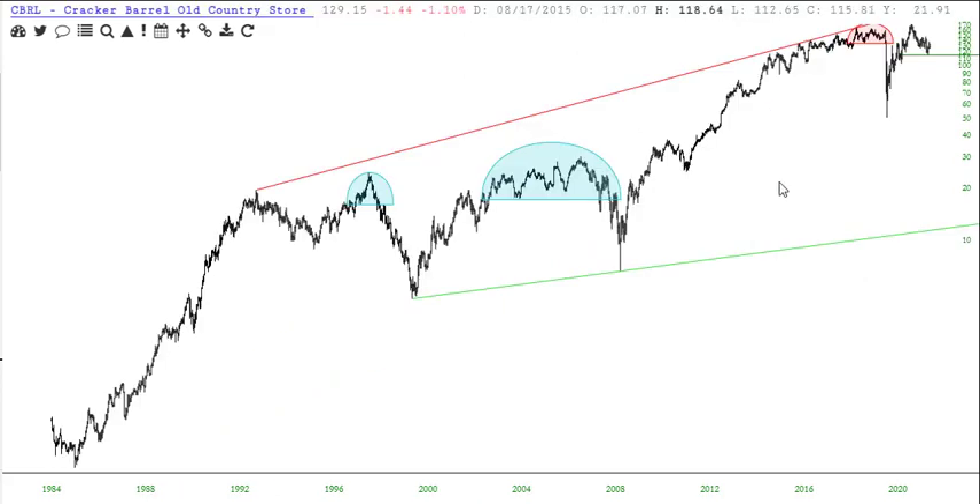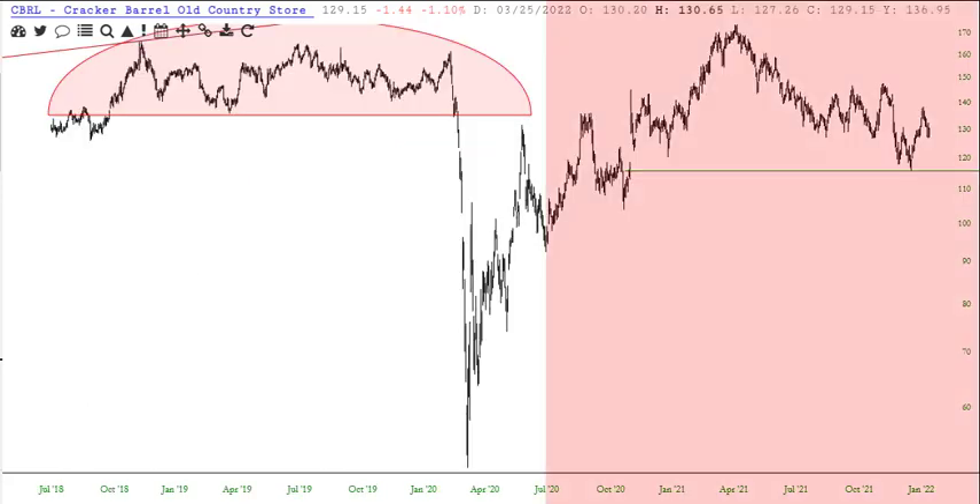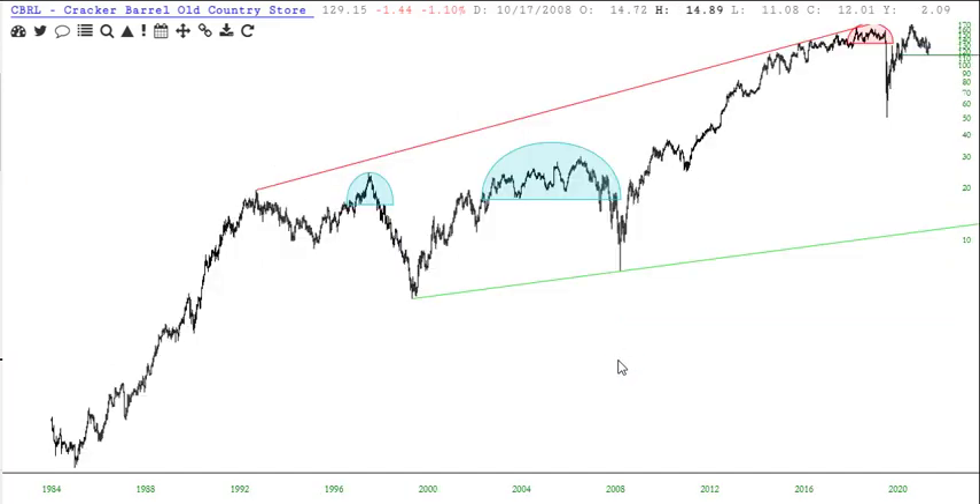Cracker Barrel, CBRL. This one's way up high in its long-term range, and it managed to fall a little on Friday too. In this instance, the key support is this green line, which is the lowest level it's been at for well more than a year — $115.92.